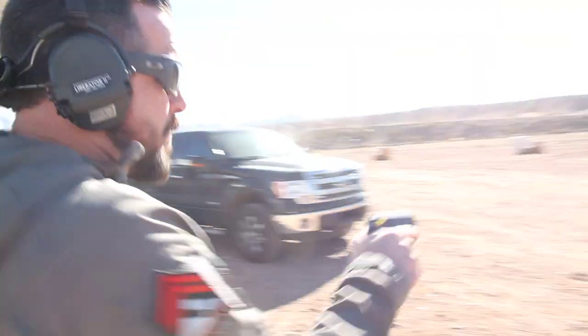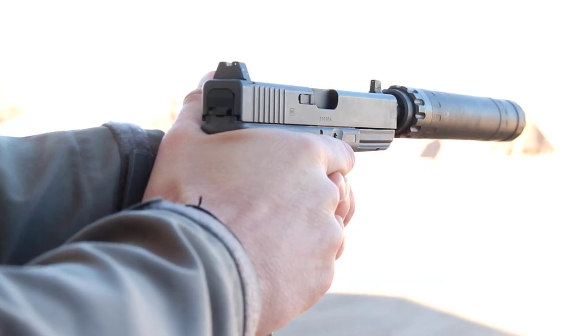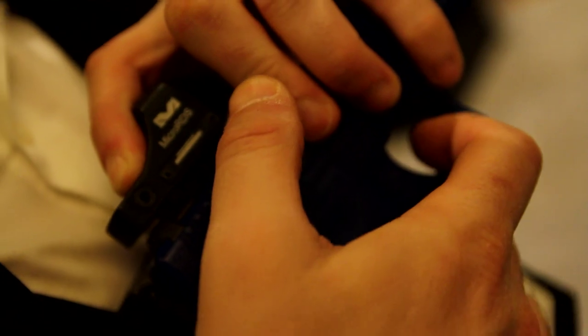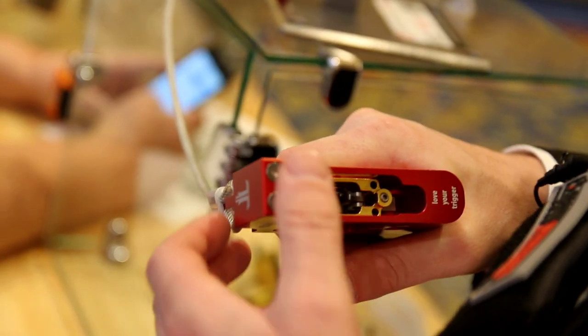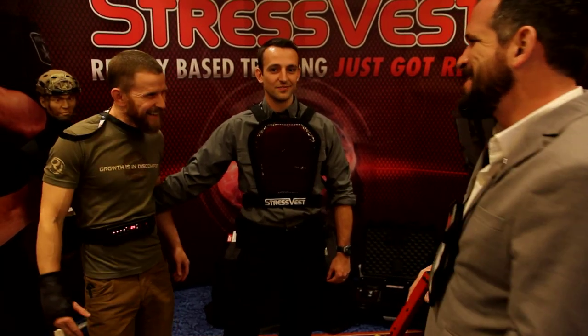Hey guys, I'm Daniel Shaw here at SHOT Show 2017 for GunZone. We're going around looking at new products in a variety of categories. Let's take a look.